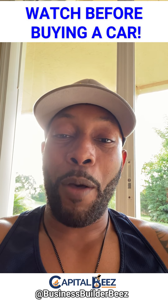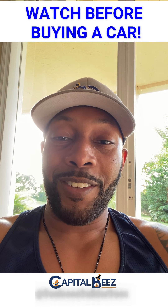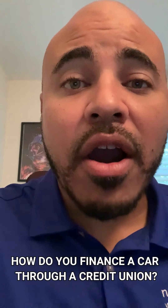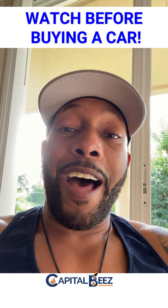So let's see what we got today. The question is: how do you finance a car through a credit union? Now that is a great question.